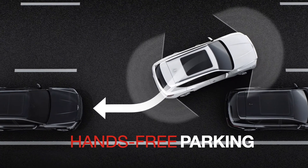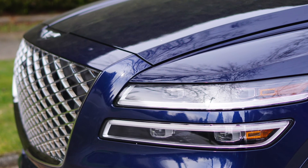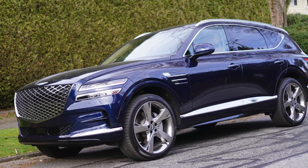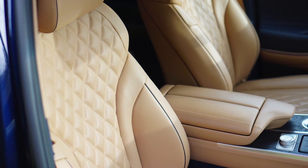Here we have the 2021 Genesis GV80 — the first true luxury SUV from Genesis, in fact the first SUV from Genesis period. And it has an amazing, amazing level of luxury and features.